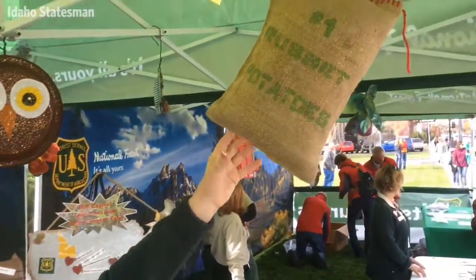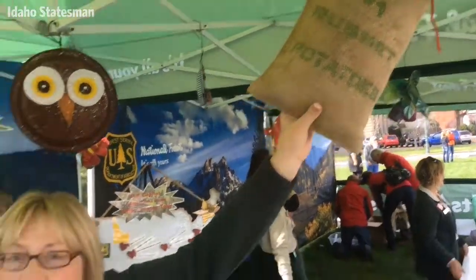The state vegetable is the russet potato, so we had kids decorate potato sacks for us, and we have 350 of those going on the tree.